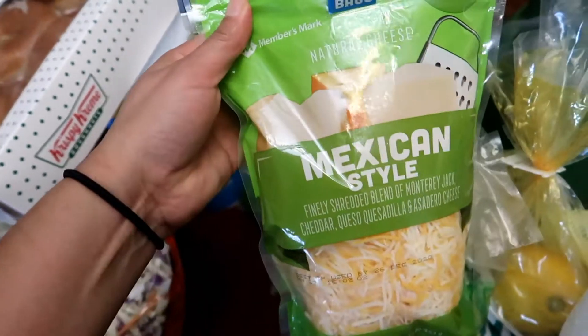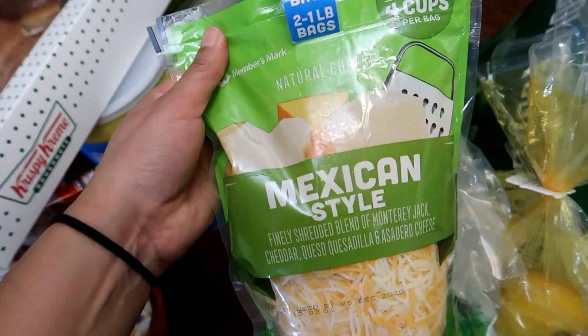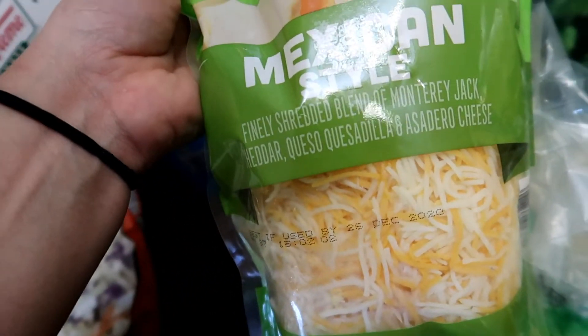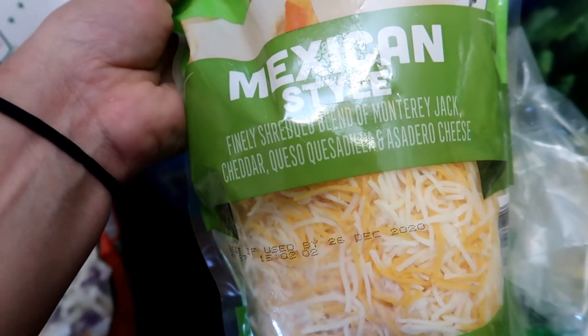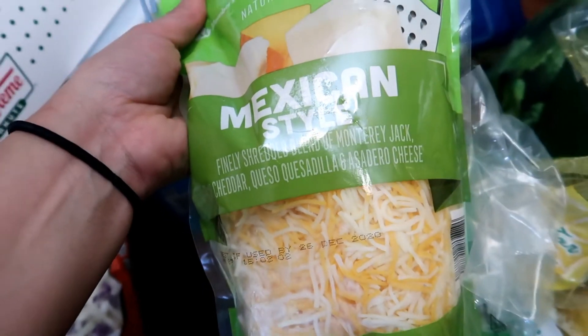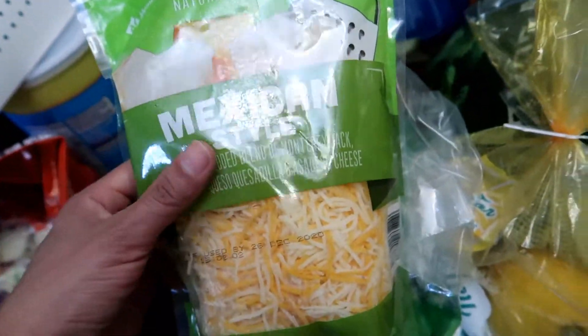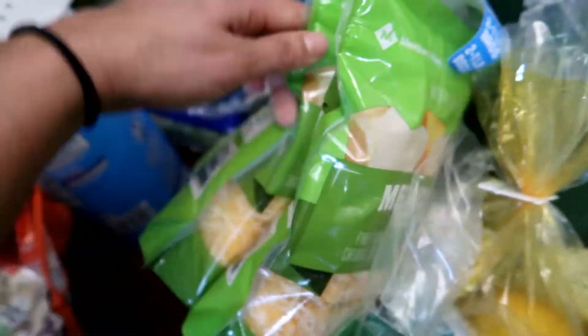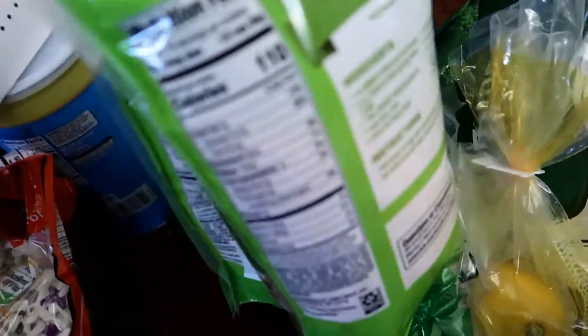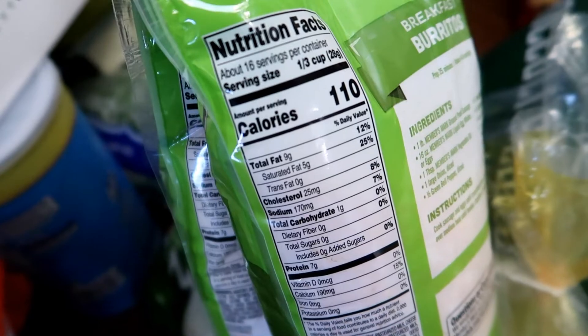I got this twin pack of the Mexican Style Cheese. This is a blend of finely shredded Monterey Jack, Cheddar Cheese, Queso Quesadilla, and Asadero Cheese. Each bag is one pound. These are the nutritional facts.